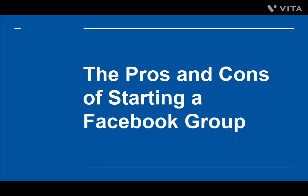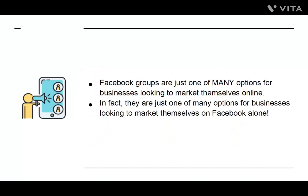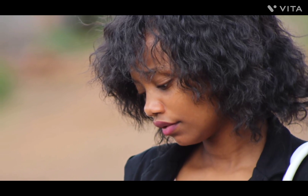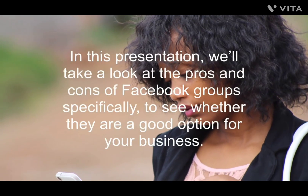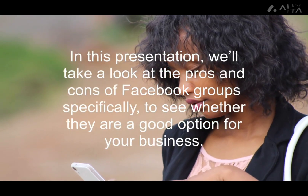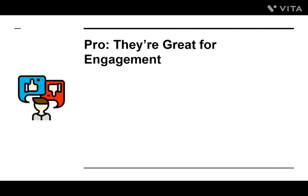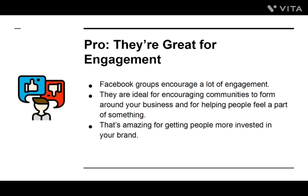The Pros and Cons of Starting a Facebook Group. Facebook groups are just one of many options for businesses looking to market themselves online — just one of many options on Facebook alone. With so many platforms and tools out there, no company can possibly include every single one in its strategy. So it falls to you to decide which marketing strategies are the right ones. We'll take a look at the pros and cons of Facebook groups specifically to see whether they are a good option for your business. Pro: They're great for engagement. Facebook groups encourage a lot of engagement and are ideal for encouraging communities to form around your business, helping people feel like a part of something — amazing for getting people more invested in your brand.